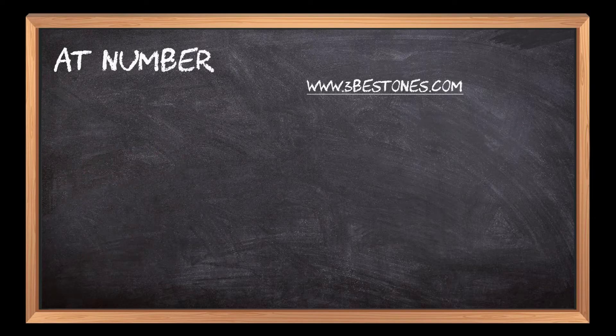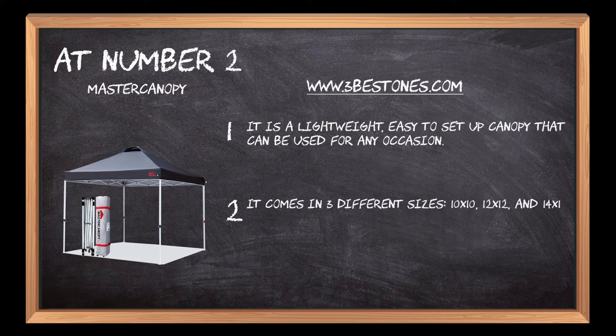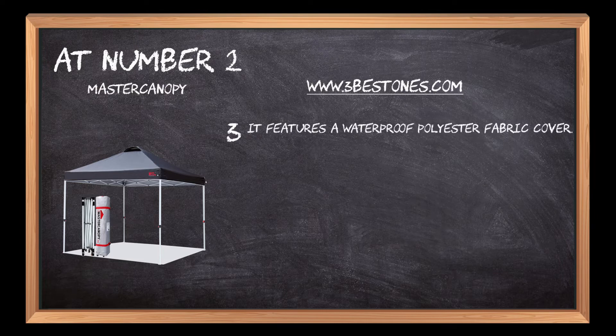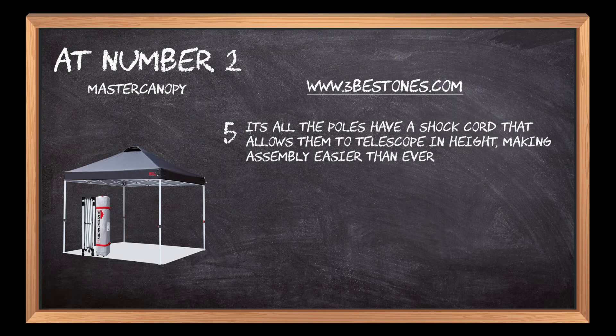At number 2: Master Canopy. It is a lightweight, easy-to-set-up canopy that can be used for any occasion. It comes in three different sizes: 10 by 10, 12 by 12, and 14 by 14. It features a waterproof polyester fabric cover and includes an AC power cord port for powering lights or other devices inside the tent. All poles have a shock cord that allows them to telescope in height, making assembly easier than ever before.